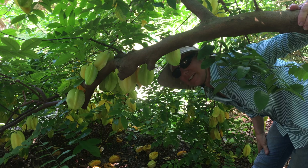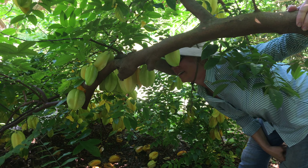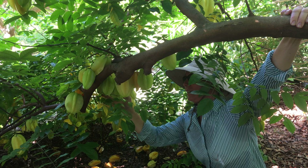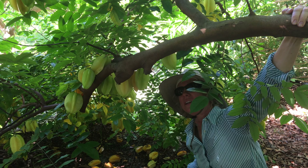This is carambola, better known as star fruit. It's very delicious, juicy and sweet, and a popular fruit. We get at least two crops a year.